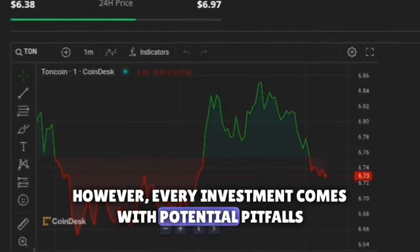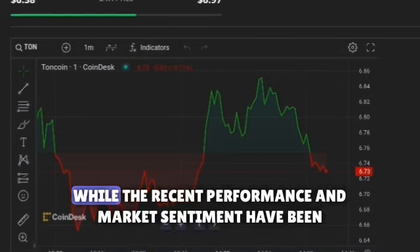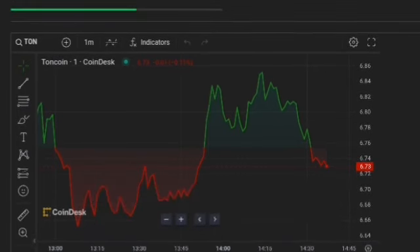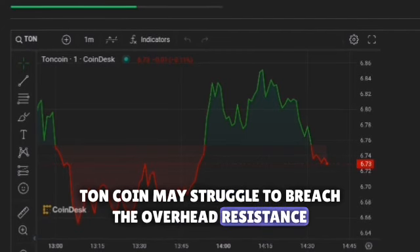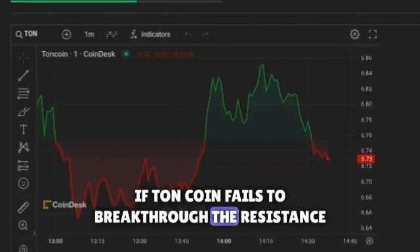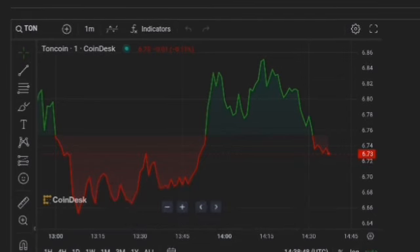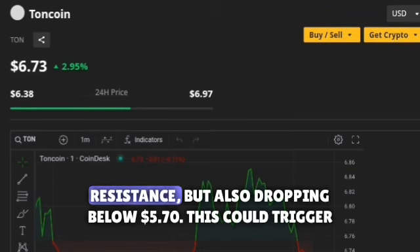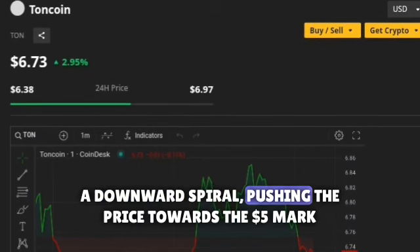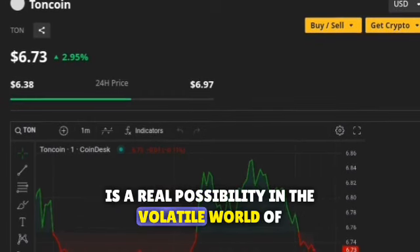However, every investment comes with potential pitfalls. As we delve into the world of TonCoin, it's important to remember that while recent performance and market sentiment have been encouraging, there are possible challenges that could disrupt the upward trajectory. TonCoin may struggle to breach the overhead resistance — a critical level the price needs to surpass for continued upward momentum. If TonCoin fails to break through the resistance, which lies between $7.70 and $9, it could signify a potential reversal in the trend. Furthermore, if TonCoin drops below $5.70, this could trigger a downward spiral, pushing the price towards the $5 mark — a real possibility in the volatile world of cryptocurrencies.